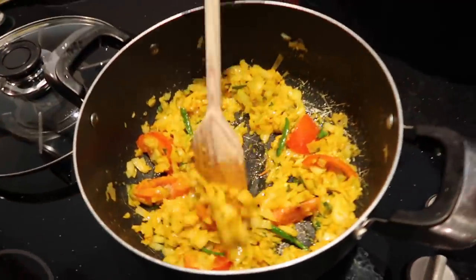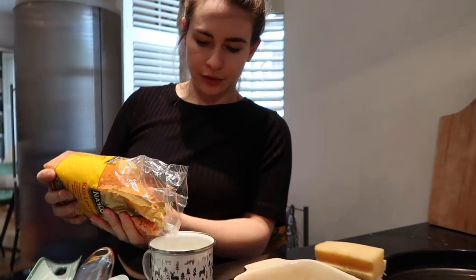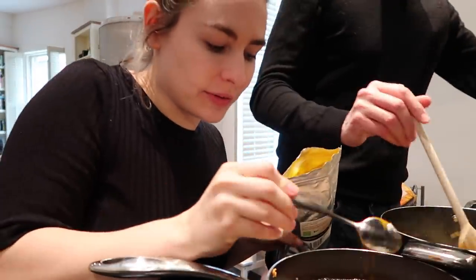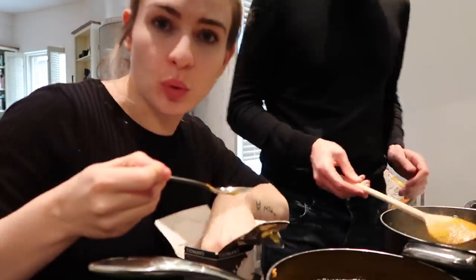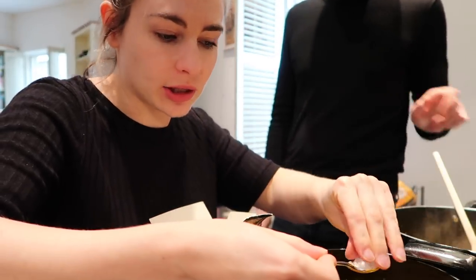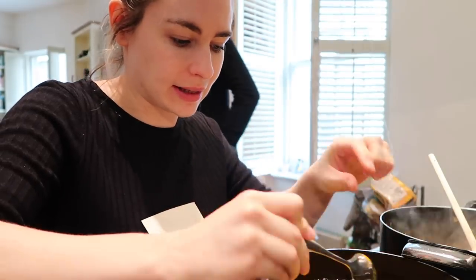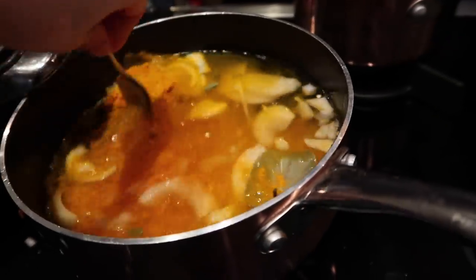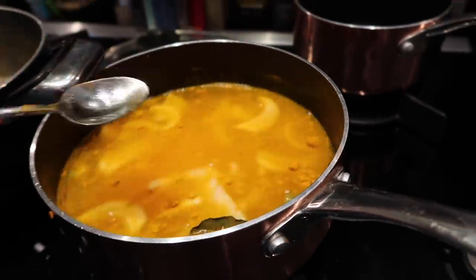For the tarka dal: one cup of lentils, washed, with three cups of water of the same sized cup. Then add a teaspoon of turmeric, a teaspoon of salt, a bay leaf, and two cardamoms. All of that goes in with the lentils. It looks gross right now — literally just onions floating in water — but it will be amazing. Gas on, get cooking.